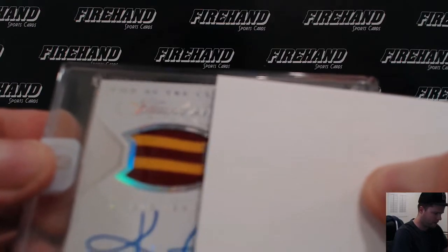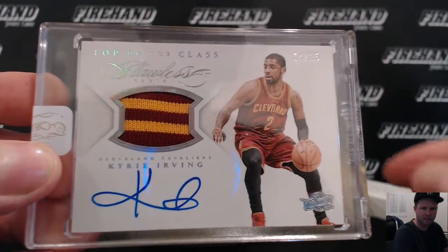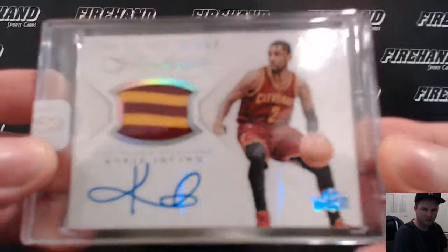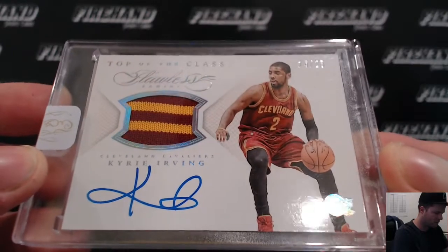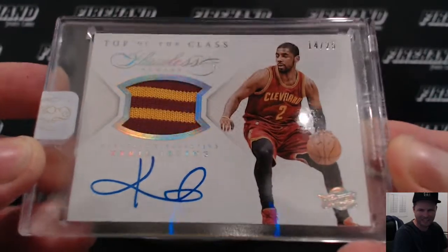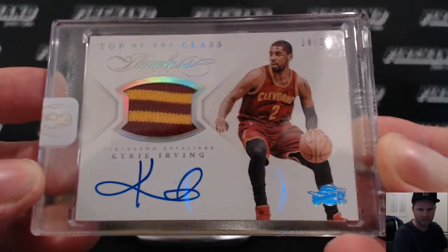Top of the class — oh, there you go. Pretty easy to see that one. Kyrie Irving for the Cleveland Cavaliers, auto patch, number 14 out of 25. Going to Stuckett, Silver Surfer. Genius. There you go, Kyrie.